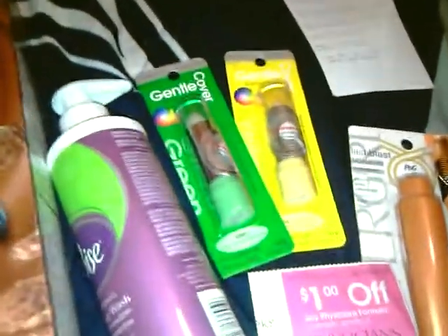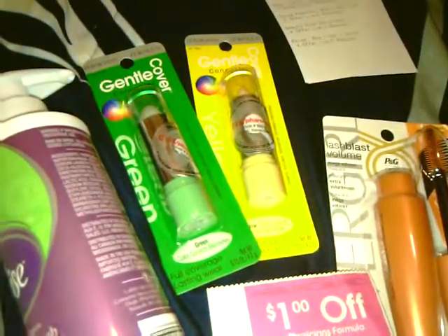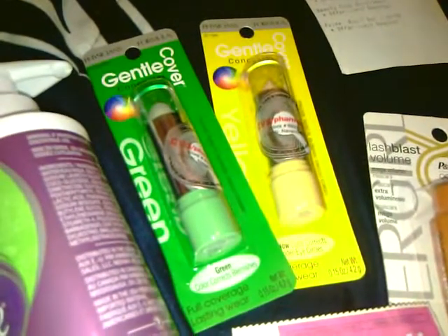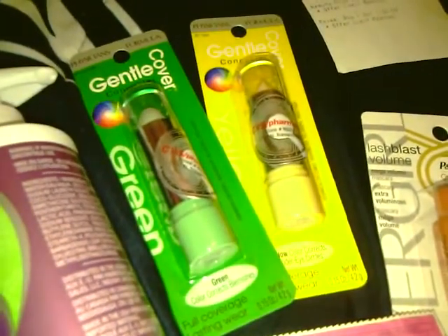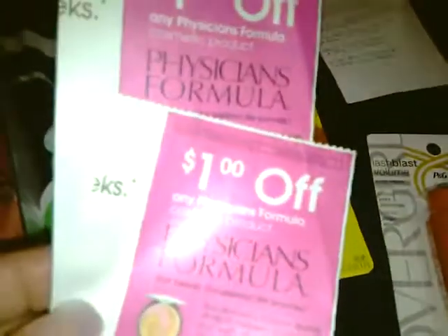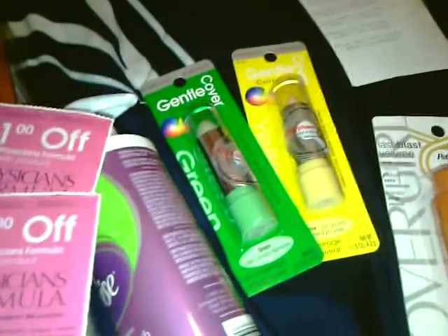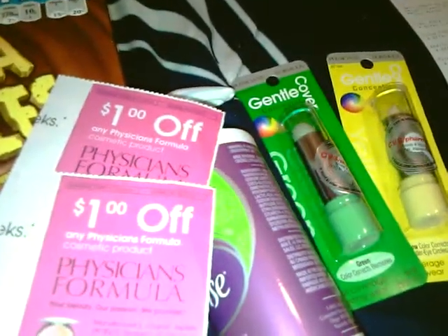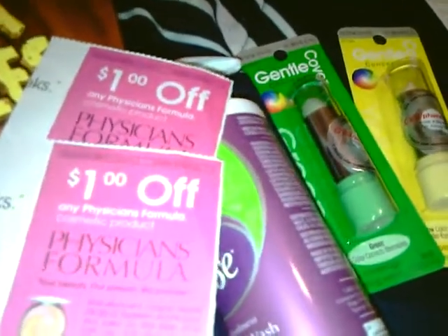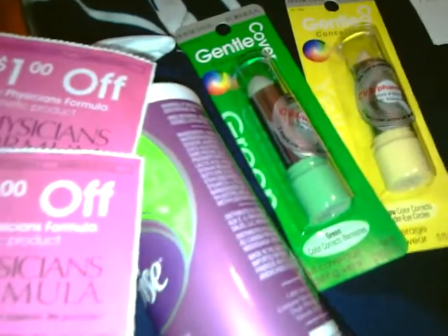On the Physician Formula, those are spend $10, get $7 back. These were $5.99, so I paid $11.98 for two of those. I used $2 in Physician Formula coupons — two $1 ones. I had a $3 extra care buck that had printed. Some people got two, some got three, some got five. I had a $3 one, so I combined that into this sale.